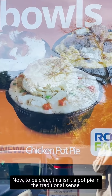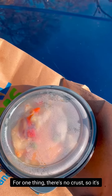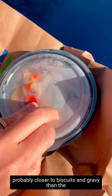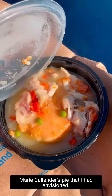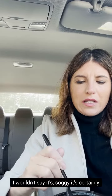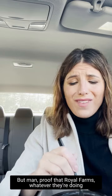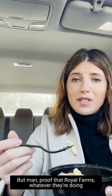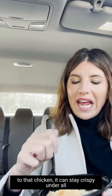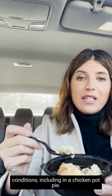Now, to be clear, this isn't a pot pie in the traditional sense. For one thing, there's no crust, so it's probably closer to biscuits and gravy than the Marie Callender's pie that I had envisioned. I wouldn't say it's soggy — it's certainly not as crispy as the typical fried chicken you get at Royal Farms, but proof that Royal Farms, whatever they're doing to that chicken, it can stay crispy under all conditions, including in a chicken pot pie.